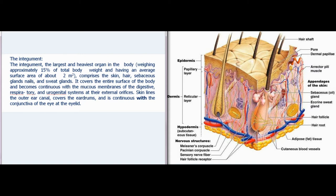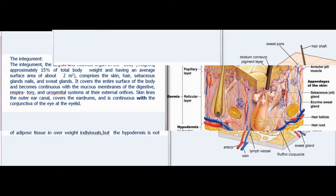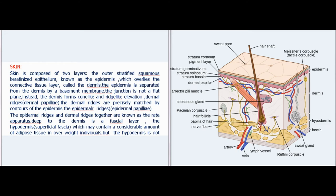Skin lines the outer ear canal, covers the eardrums, and is continuous with the conjunctiva of the eye at the eyelid. Skin is composed of two layers: the outer stratified squamous keratinized epithelium, known as the epidermis, which overlies the connective tissue layer called the dermis. The epidermis is separated from the dermis by a basement membrane. The junction is not a flat plane; instead, the dermis forms cone-like and ridge-like elevations — dermal ridges and dermal papillae — precisely matched by contours of the epidermis, known as epidermal ridges or epidermal papillae. Together these are known as the rete apparatus.